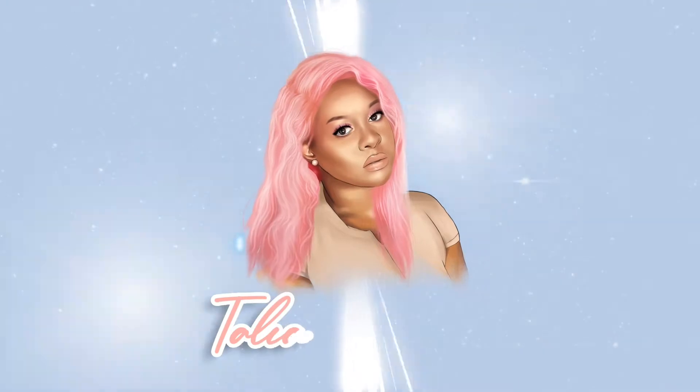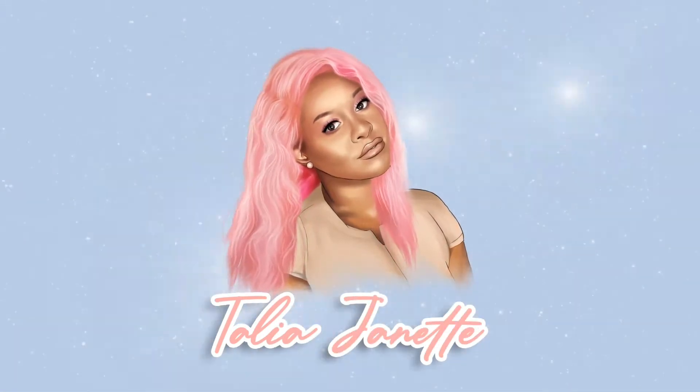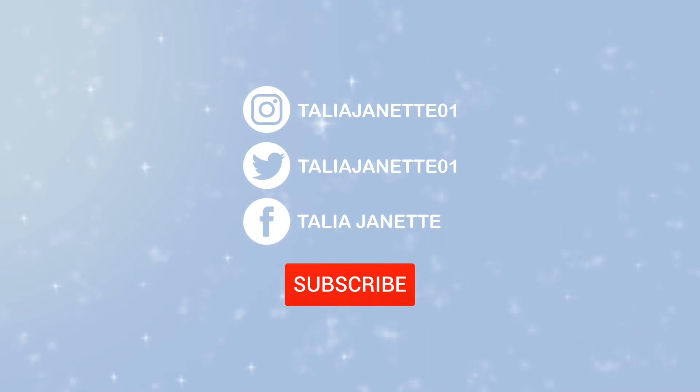What's going on rock stars, it is your girl, the leader of the rock stars, Talia Jeanette. We are back with a very quick, very brief concealer update. I did a video about last year, or maybe it was 2019, of my favorite concealers. Now I'm going to do an update of the concealers that are my go-to's, what I've been adoring and what I've been using.